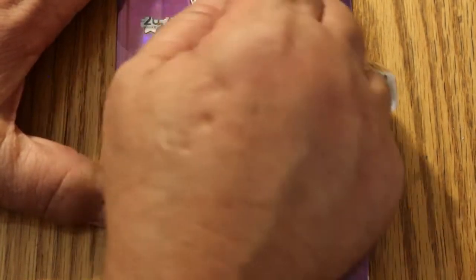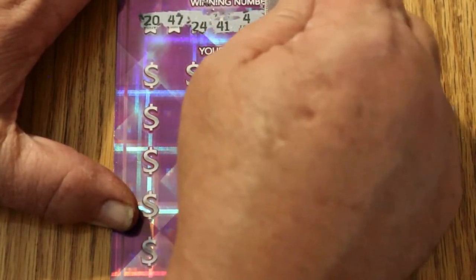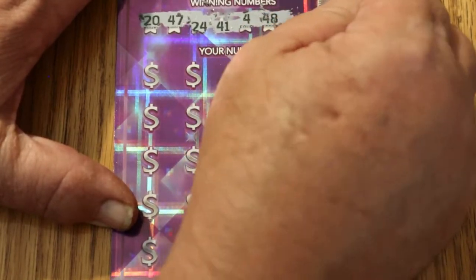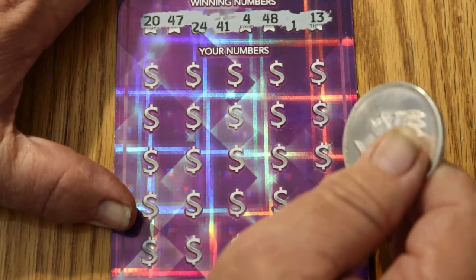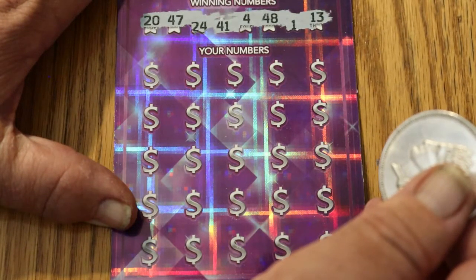And we have ticket 013. All over the place, these numbers. Okay: 20, 47, 24, 41, 4, 48, 1, and 13.